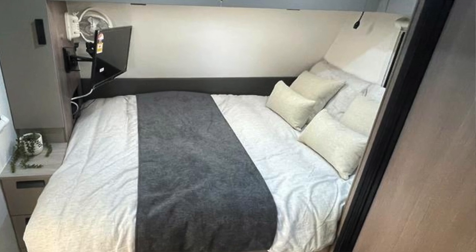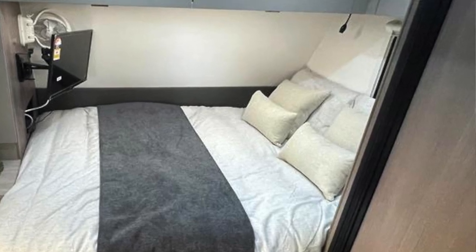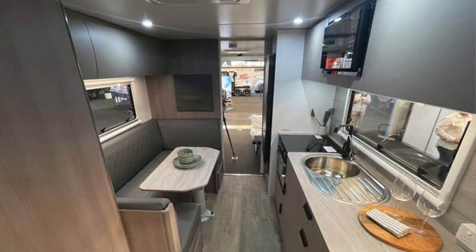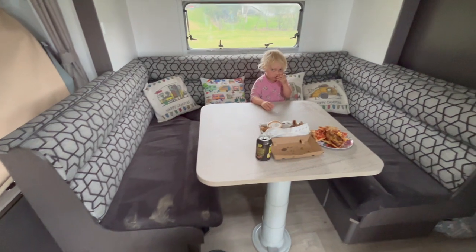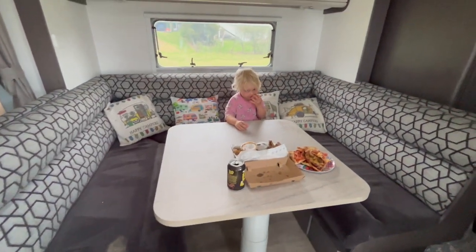Now the bed is more inside in the new Jayco — they seem to have extended it a little bit, but it looks like you still lose around a foot or two of caravan space to the bed, which isn't massive but it's noticeable. It would mean in here the bed probably comes to the edge of this sofa area. But it's great they've made it a little bit longer.